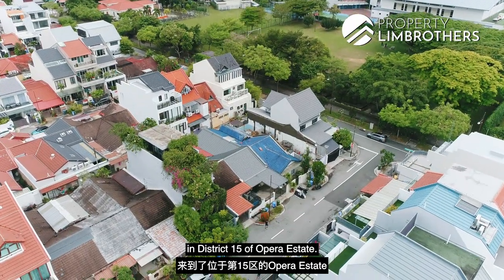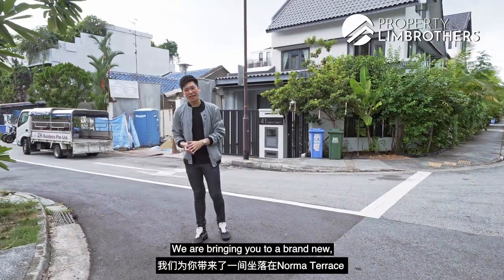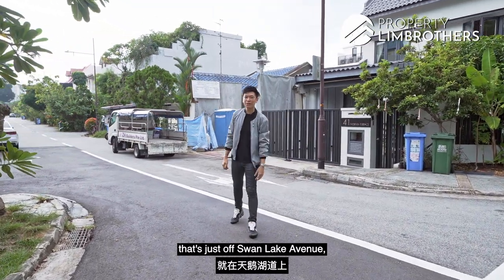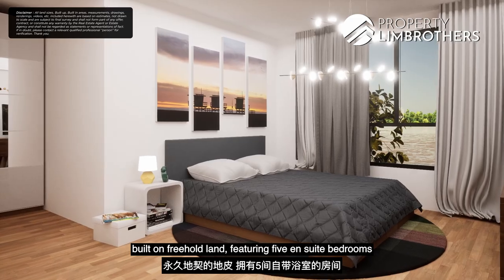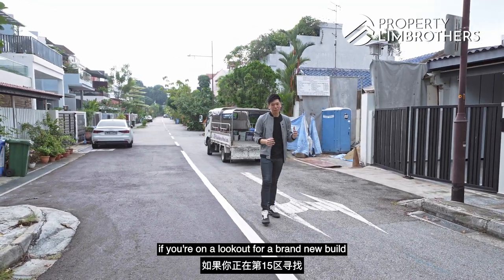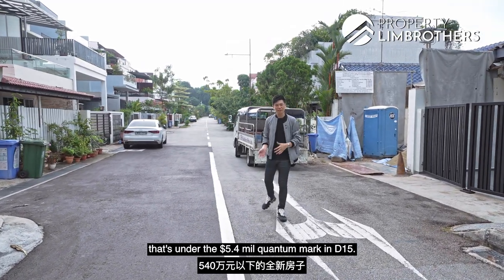Property Lim Brothers team is here today in District 15 of Opera Estate. We are bringing you to a brand new under-construction inter-terrace along Norman Terrace, just off Swan Lake Avenue, built on freehold land featuring five ensuite bedrooms in a modern luxury design. You'll be in for a treat if you're on the lookout for a brand new build under the 5.4 million quantum mark in D15.